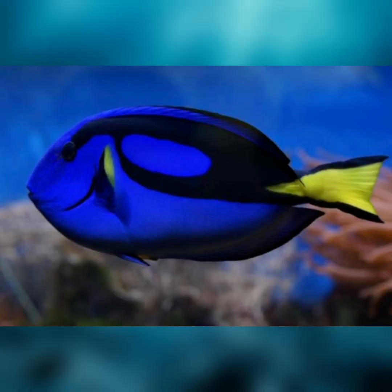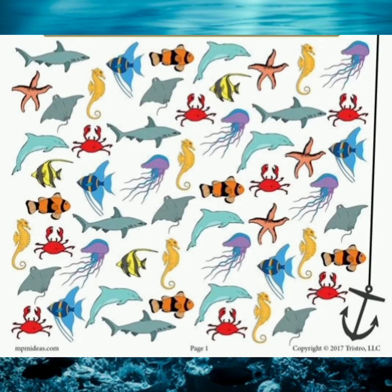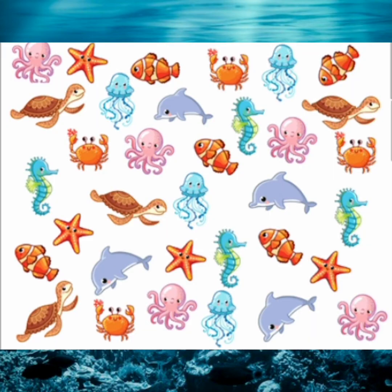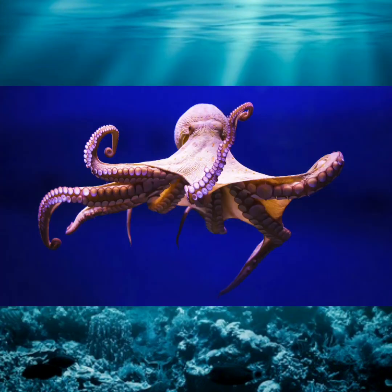How many fish? How many turtles? Finally, how many octopus?